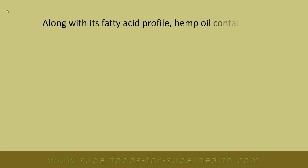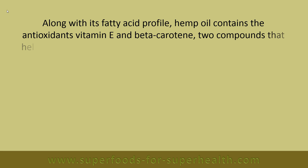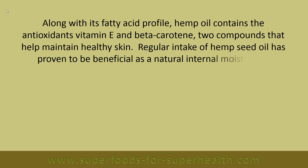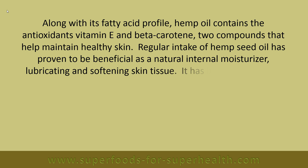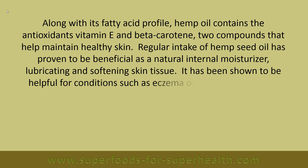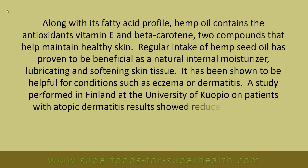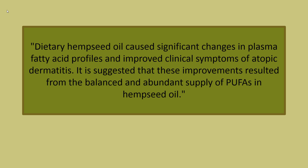Along with its fatty acid profile, hemp oil contains the antioxidants vitamin E and beta carotene, two compounds that help maintain healthy skin. Regular intake of hemp seed oil has proven to be beneficial as a natural internal moisturizer, lubricating and softening skin tissue. It has been shown to be helpful for conditions such as eczema or dermatitis. A study performed in Finland at the University of Kuopio on students with atopic dermatitis showed reduced itching and dryness. Dietary hemp seed oil caused significant changes in plasma fatty acid profiles and improved clinical symptoms of atopic dermatitis, suggested to result from the balanced and abundant supply of PUFAs in hemp seed oil.